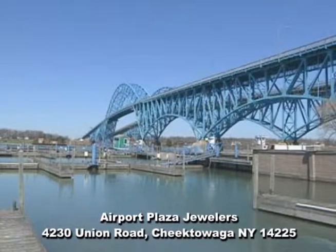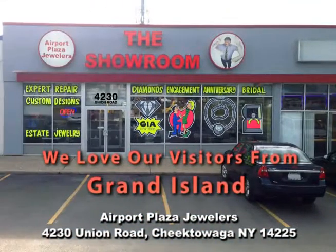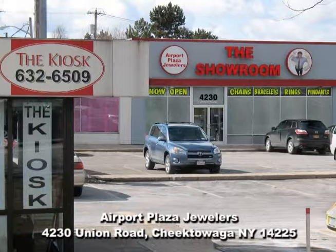If you live or work in Grand Island, it's just a short drive to Airport Plaza Jewelers, the kiosk, and the showroom. Just take the 33 East to Union Road to Airport Plaza Jewelers, the kiosk, and the showroom.